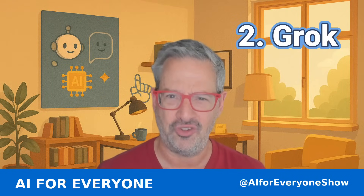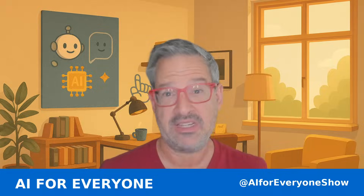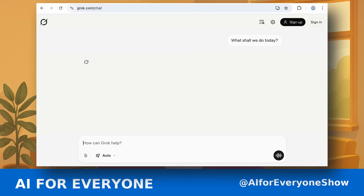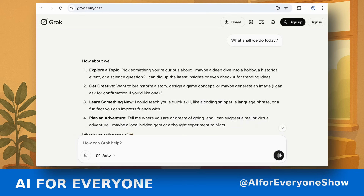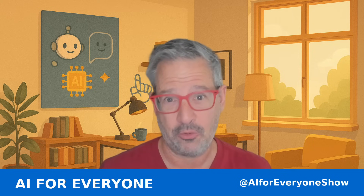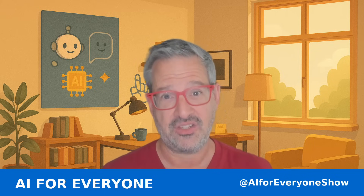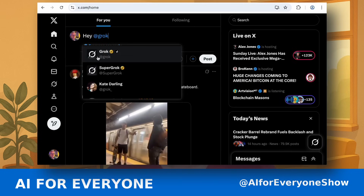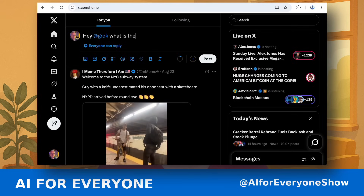Next up is Grok — spelled G-R-O-K. It's from XAI and Elon Musk. This is Elon Musk's X, which used to be Twitter, and now Grok is part of X. To access Grok, you need an X premium subscription. If you're on X, you're probably going to want to pay the $8 a month anyway so your posts get more exposure — and now you'll also get access to Grok. If you upgrade to Premium Plus, which is about $16 a month, you can use Grok Pro, which gives you faster responses and more advanced features.